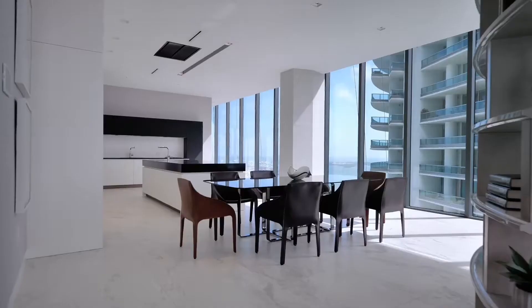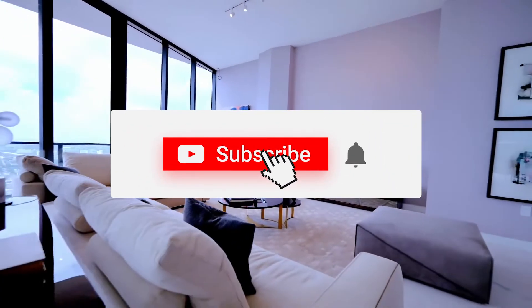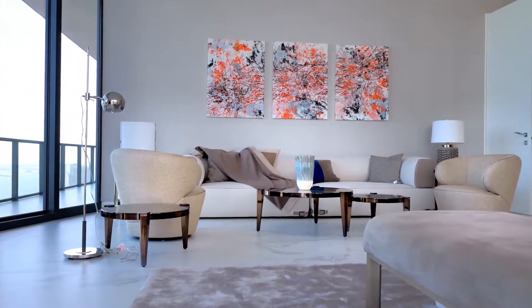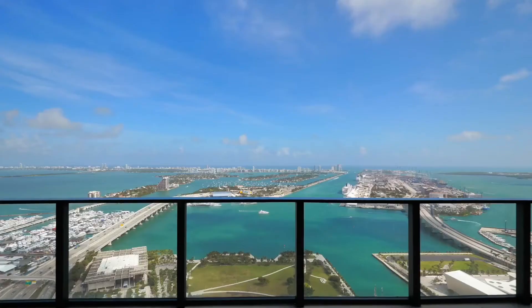That's it for today. If you enjoyed the video, make sure to hit that like button. Don't forget to subscribe and turn on that notification bell so you never miss out on any future content. We'll catch you all in the next one.